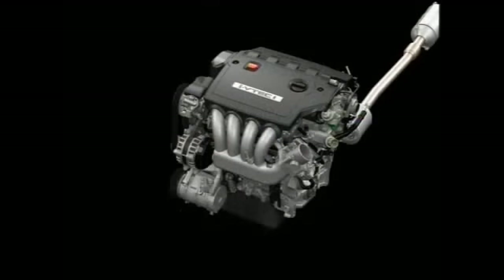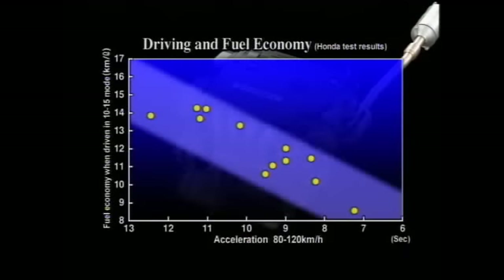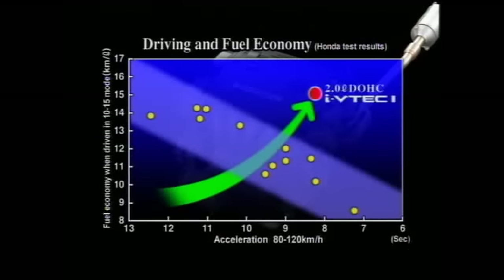A Stream equipped with the new engine combines fuel economy at the top of its class with powerful high-speed acceleration — a combination of fuel economy and performance beyond the reach of conventional minivans.